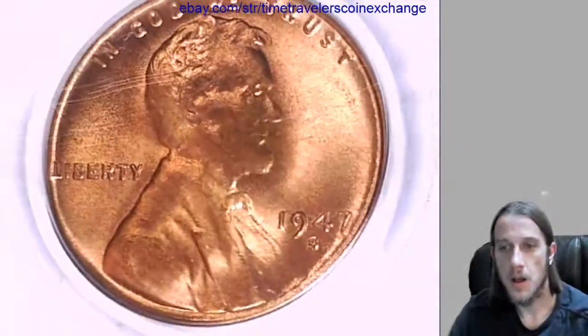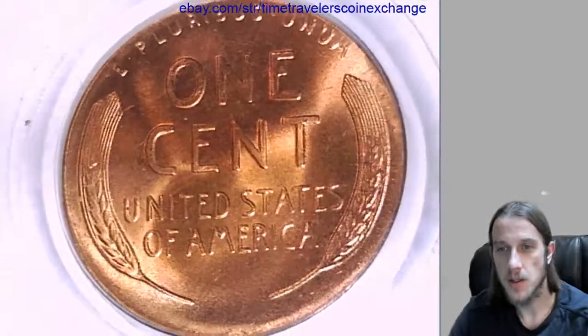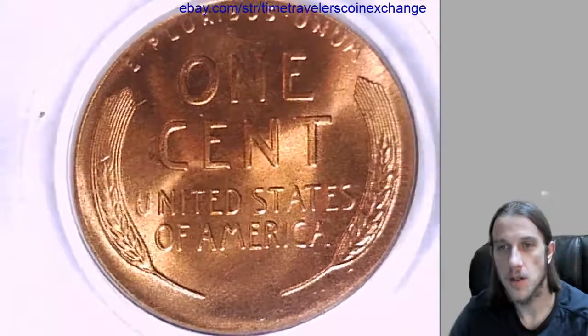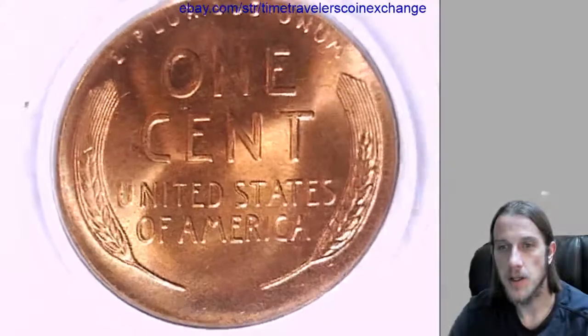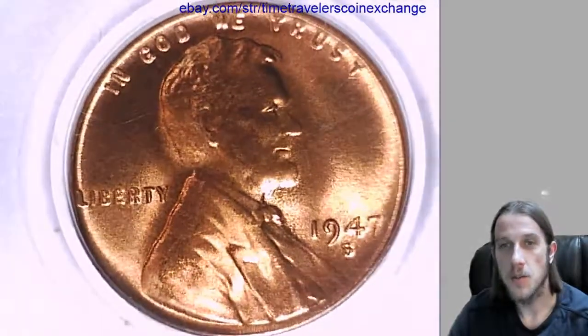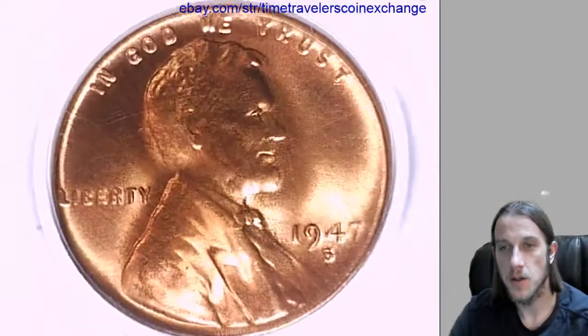If you have a coin that's been graded by PCGS like this one, you're welcome to follow the link in the description of this video, and it'll take you to eBay, where I made a listing of this item, and you're welcome to choose to sell similar, and you can use mine as a template.